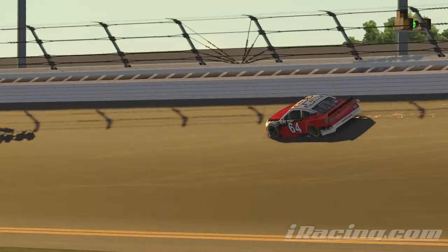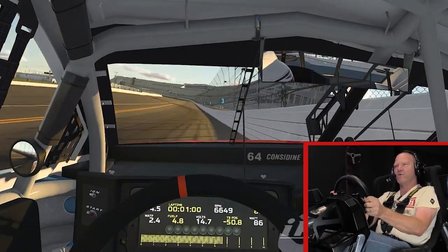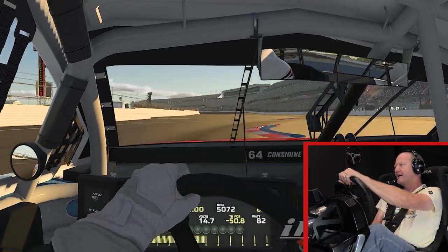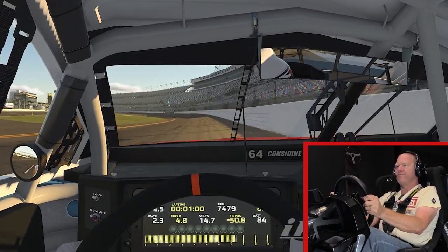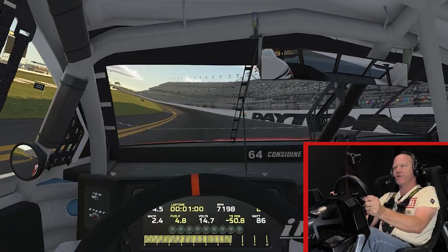We have a second chicane coming off NASCAR Turn 4, which no one will have seen, even people who have been to the Rolex 24. And that was my best trip through there so far. Big curbs — you can really climb up on them, but those blue ones will throw the car a lot.